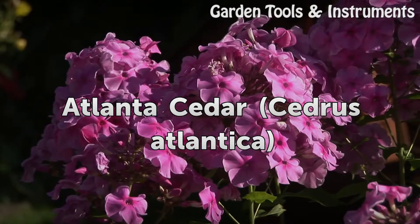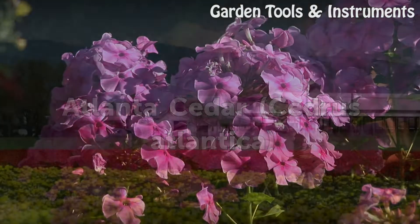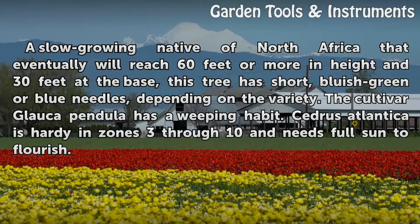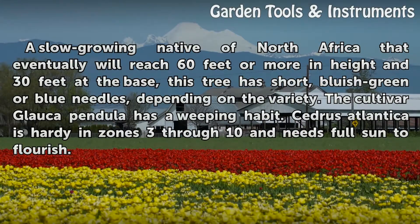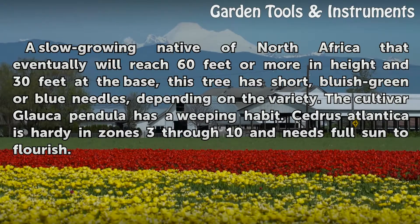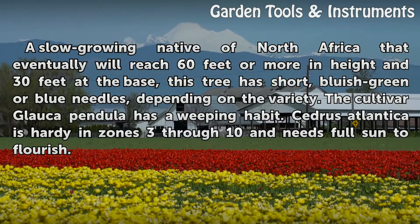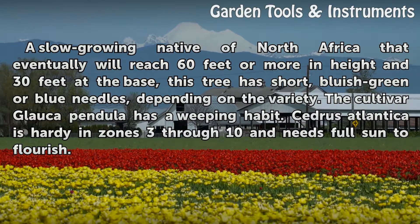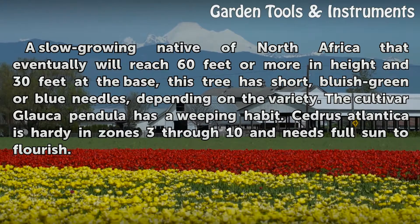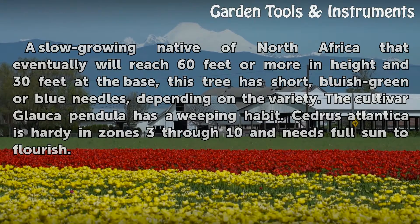Atlas Cedar — Cedrus Atlantica. A slow-growing native of North Africa that eventually will reach 60 feet or more in height and 30 feet at the base, this tree has short, bluish-green or blue needles, depending on the variety. The cultivar Glauca Pendula has a weeping habit. Cedrus Atlantica is hardy in zones 3 through 10 and needs full sun to flourish.